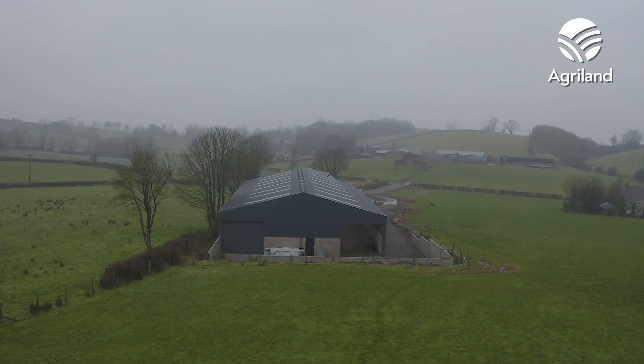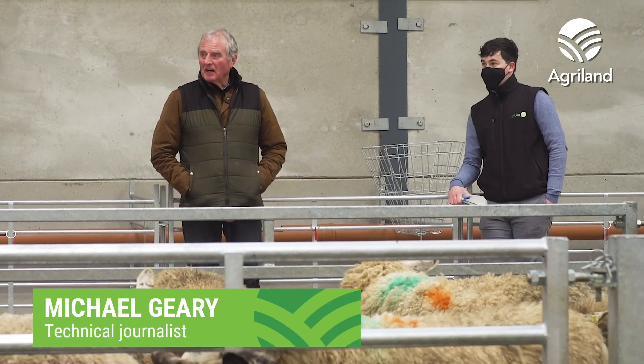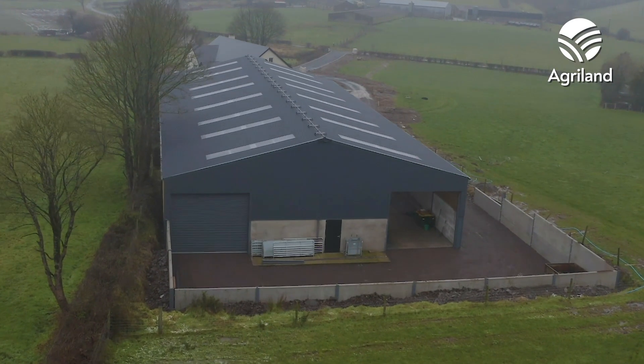We're just outside Dungannon in County Tyrone to check out a brand new slatted sheep unit on the farm of Sam and Stephen Thompson. The Agri-Land team is adhering to all social distancing and health guidelines, with absolutely no close contact with our guests. So let's go and take a look.